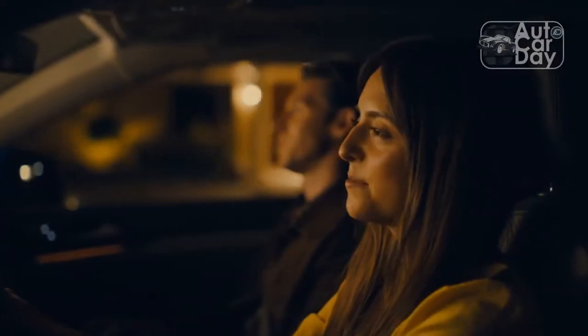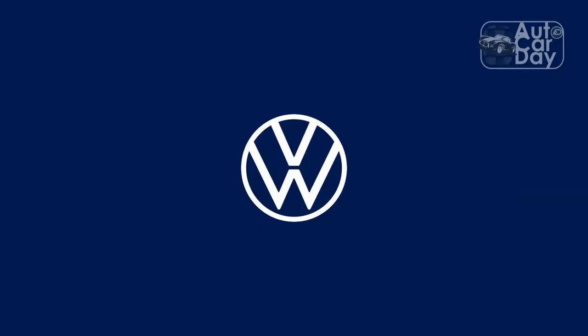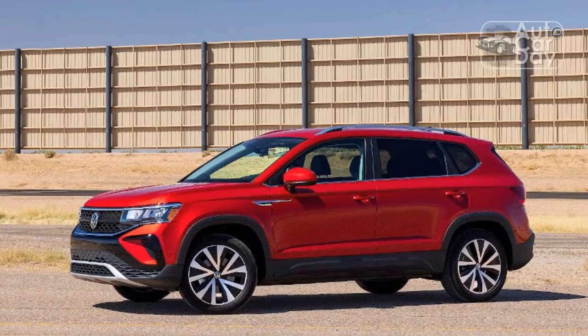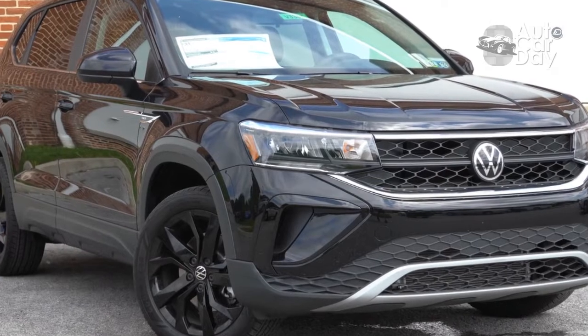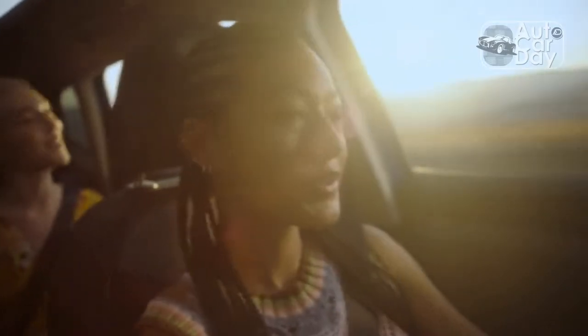While the Taos is a reliable option for shoppers looking specifically for a cheap VW, this class is brimming with better alternatives. The Taos isn't the most affordable, spacious, or even coolest crossover you can buy today. It falls somewhere in the middle of the pack in a class that includes subcompacts like the funky Chevrolet Trailblazer and the sleek Mazda CX-30.